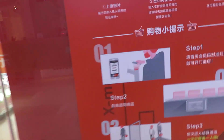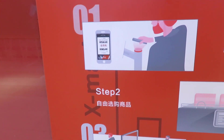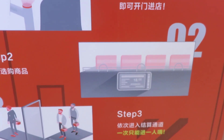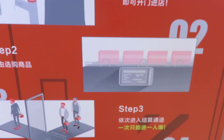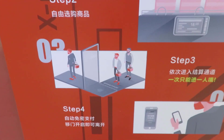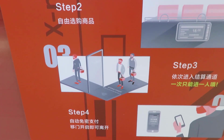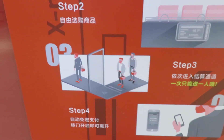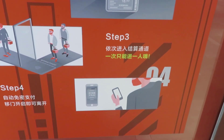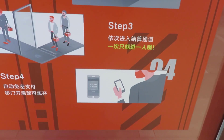You follow those instructions: you scan the QR code that you get within your mini program and the doors will open. You simply pick some products from the shelves, which are attached with an RFID tag. Then you go through a scanner that will check which products you have taken, and then you pay by facial recognition, which you've registered in a payment app.